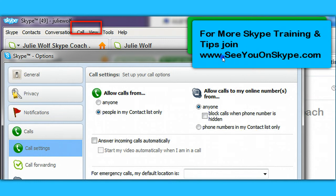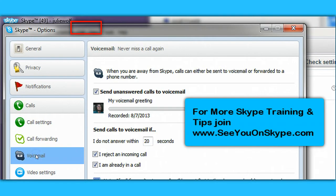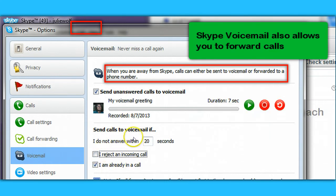You can also purchase a voicemail service from Skype and set up calls that you don't answer to send to voicemail. If you do not answer within a set number of seconds, you can choose to reject incoming calls and send them to voicemail, or send calls to voicemail if you're already in a call. That is a purchased voicemail service.